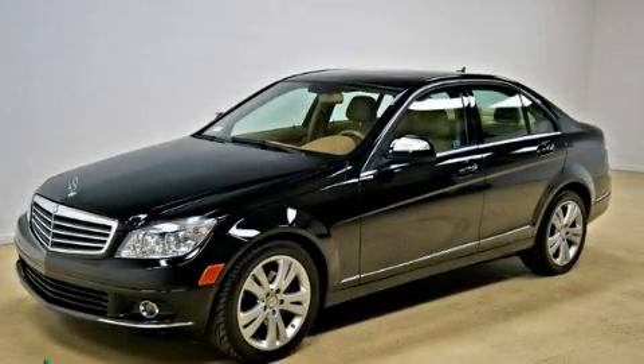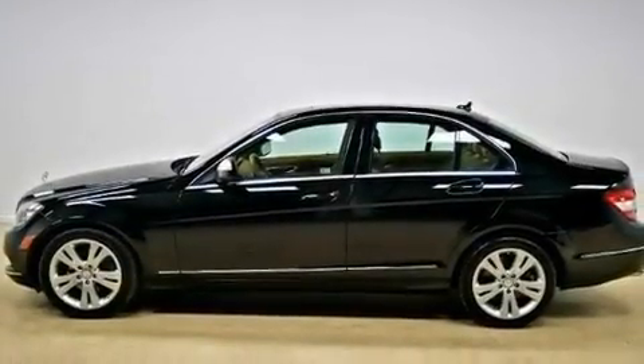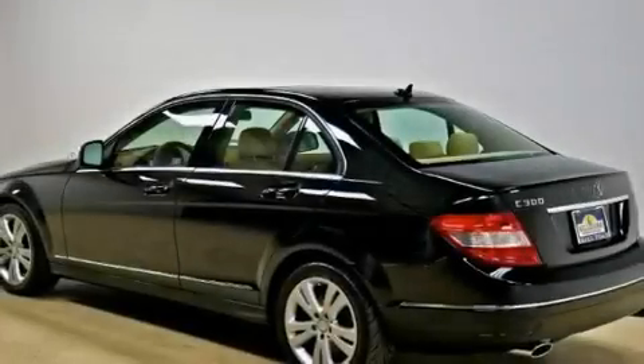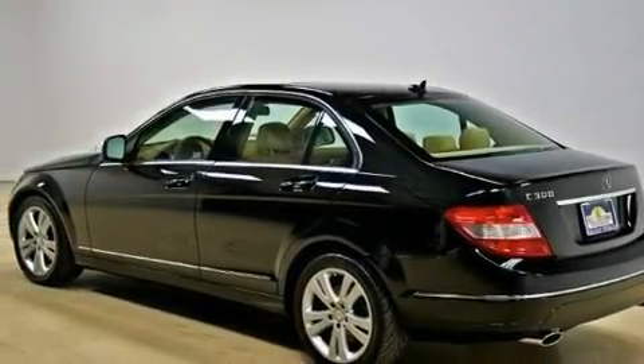This is a 2008 Mercedes-Benz C300, a luxurious package designed with the finest elements in mind. It features a 3.0 liter six-cylinder engine and an automatic transmission.